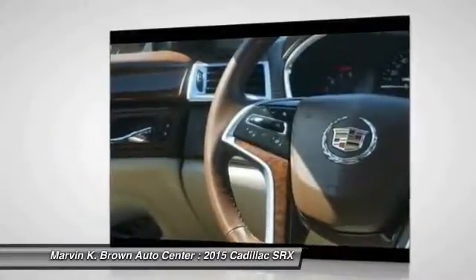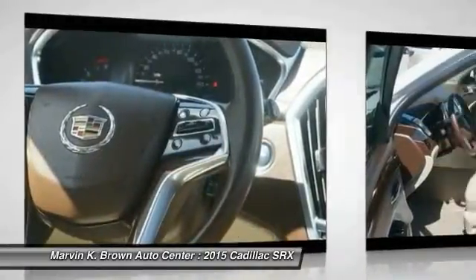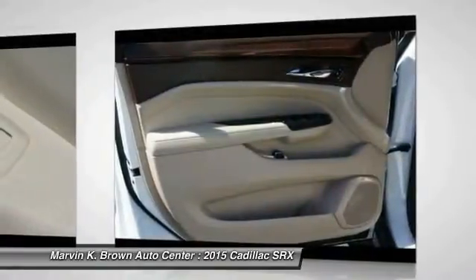Anti-lock braking system, driver airbag, adjustable steering wheel, power steering, keyless start. Take this vehicle for a spin and see why so many shoppers are now proud owners. Thank you.